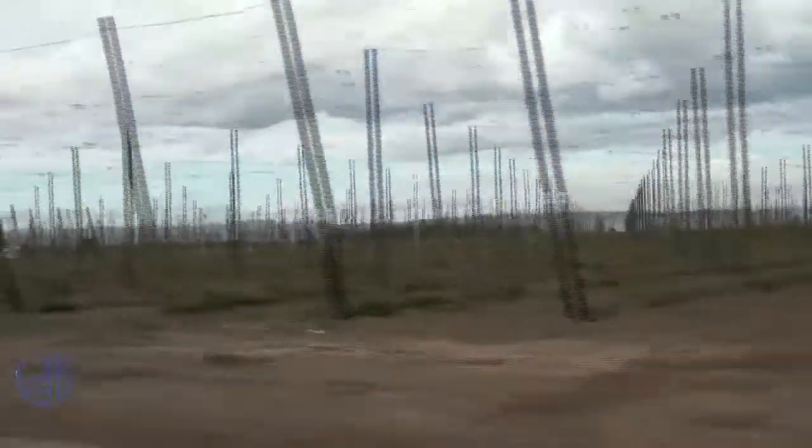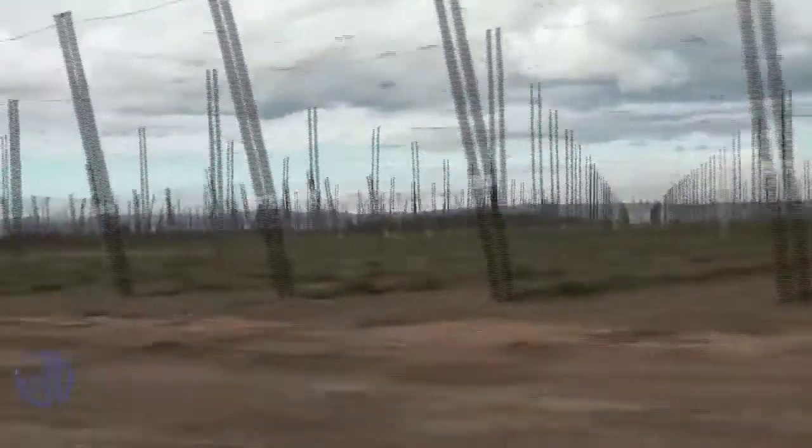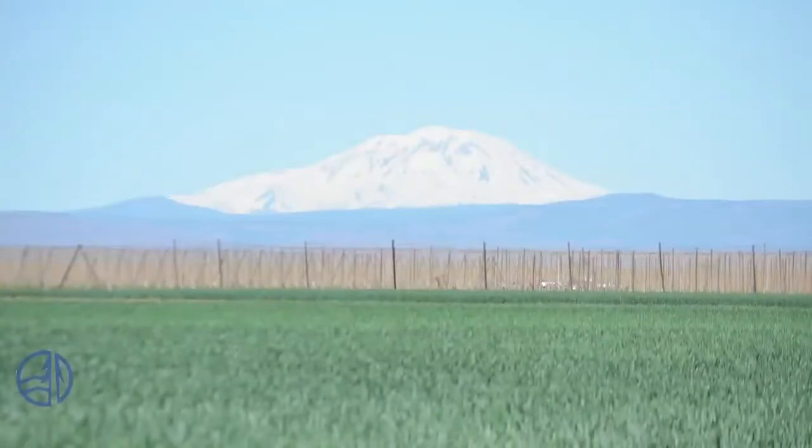Heritage University campus is surrounded by a lot of rural land. The farmland is used for hop fields, for example. It's quite a picturesque scene, especially on a good day when you can see Mount Adams majestically towering over the whole land.